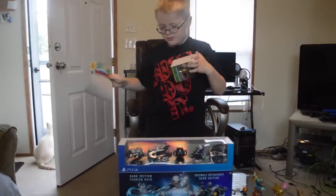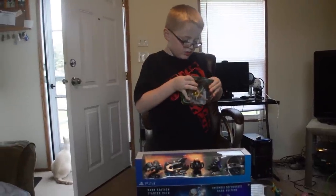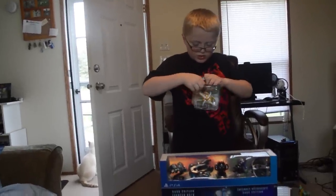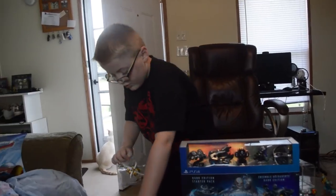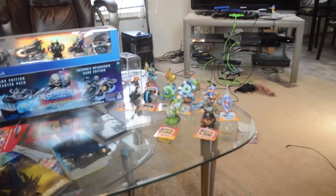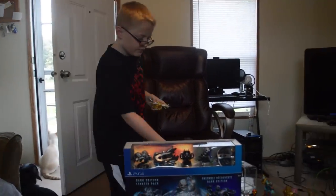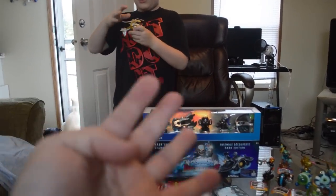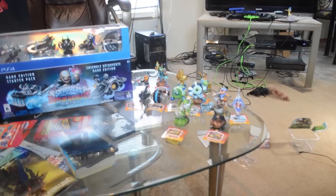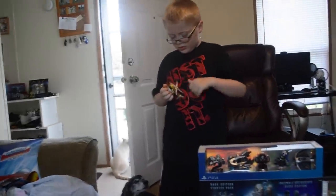The next best deal was at Toys R Us, where Skylanders Superchargers characters were buy one, get one 40% off. The best way to do it was to ring things up in separate transactions, pairing the Skylanders Superchargers vehicles together for the buy one get one 40% off deal. If you bought four vehicles and four characters together, you'd pay $16.99 for the vehicles and only 40% off on characters — so pairing vehicles together was smarter.